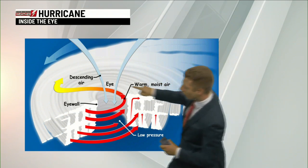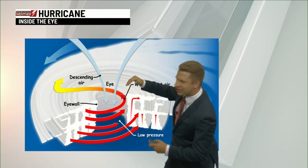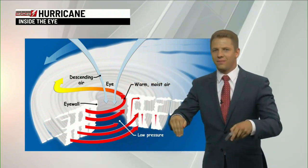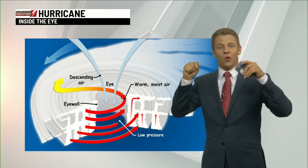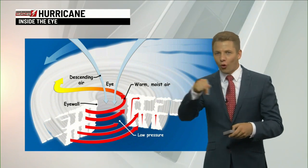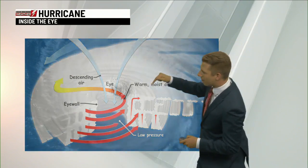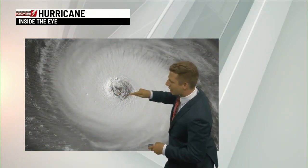But right in the middle, right where that eye of the hurricane is, the air actually descends and goes down. When that happens and we have air sinking instead of rising — where air rises, clouds are created; where it sinks, clouds actually can't be created. So right in the middle, where that air starts to sink and descend back down, what we end up seeing is a nice calming pattern actually in the storm.